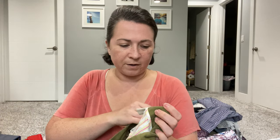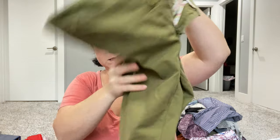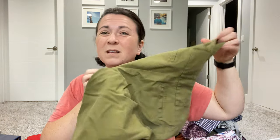These are a pair of Anthropologie pants — the brand is Cartoniere, however you pronounce that. They're a size six. I'm thinking I'm going to put them in the FLYP lot.